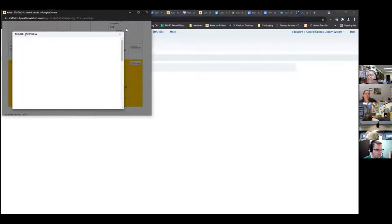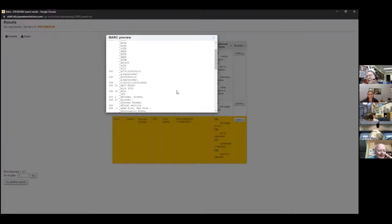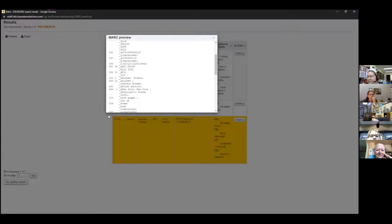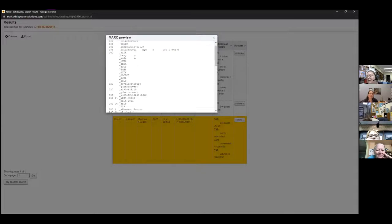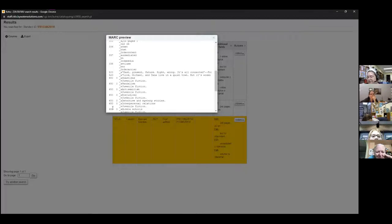I'm going to click on it and do a MARC preview. A lot of people prefer the card preview, but it doesn't give you all the information. For beginners checking a record, you're going to check your title and author — that was on the first page. From here on out, look for your summary, which is your 520 field. Then look for your 650 fields — your subject headings. You want at least 5 to 20 of them; at least five gives a good starting point for the catalog to start bouncing off of.